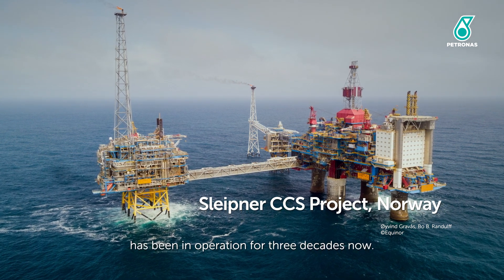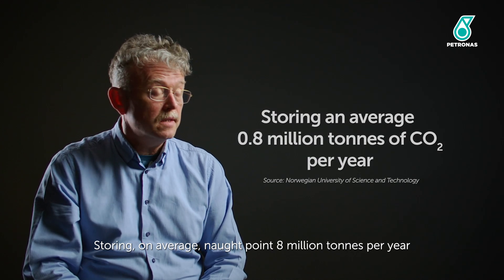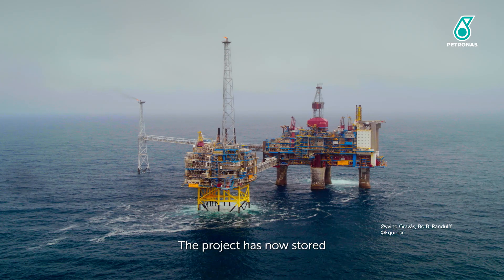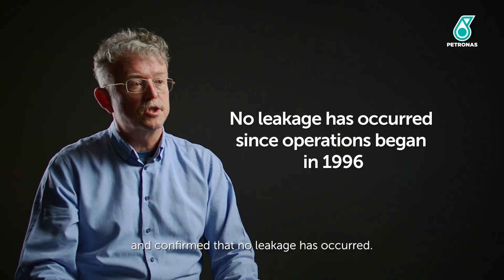It's been deployed successfully in many countries around the world. The Sleipnir CCS project in Norway has been in operation for three decades now, storing on average 0.8 million tonnes per year and in operation continuously since 1996. The project has now stored 19 million tonnes of CO2, and this storage has been monitored and confirmed that no leakage has occurred.